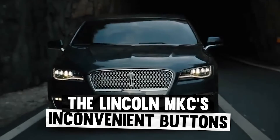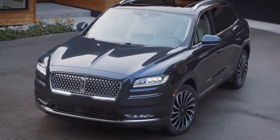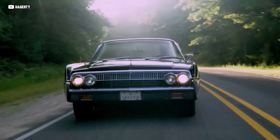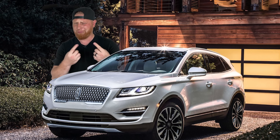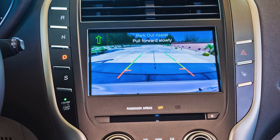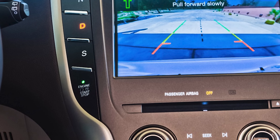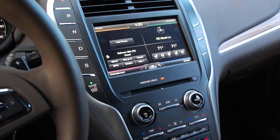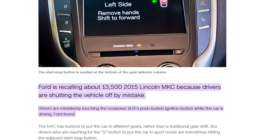Lincoln is a car company I never really cared much about. They don't have the prestige that Cadillac does, and they never made anything that really excites me. Just as well, because if you had one of those fancy MKCs, you might find yourself killing the engine trying to impress people. The MKC, for some reason, has the engine start-stop switch installed directly under the sport mode button, and at a glance the two look nearly the same. Ford had to recall 13,500 cars to make the shutoff button more obvious.